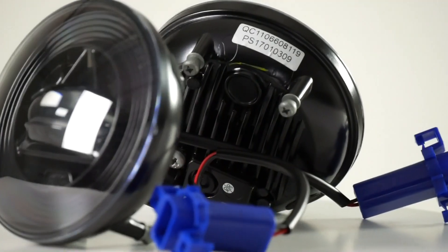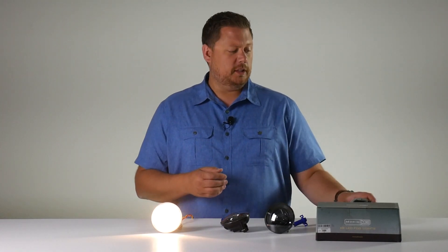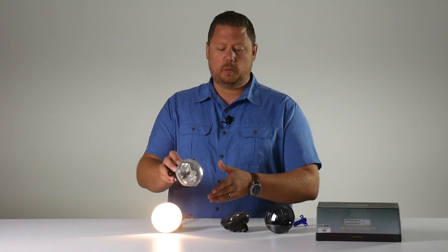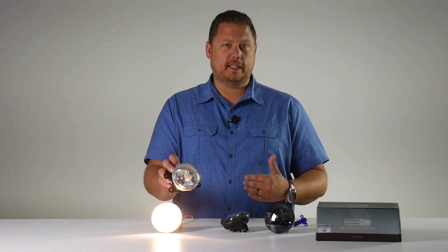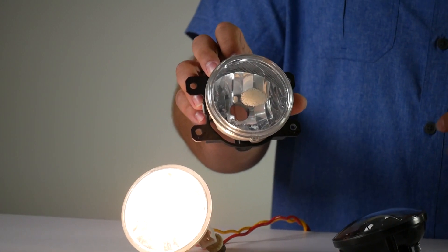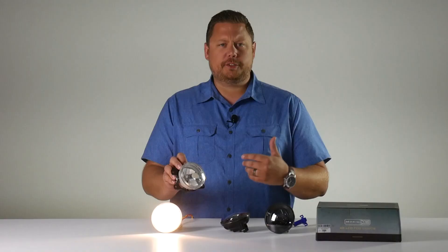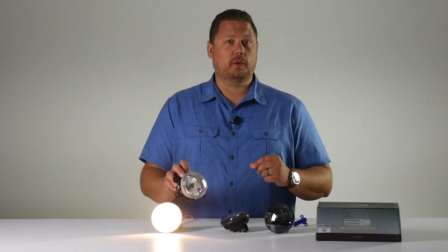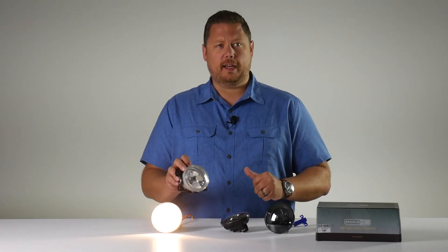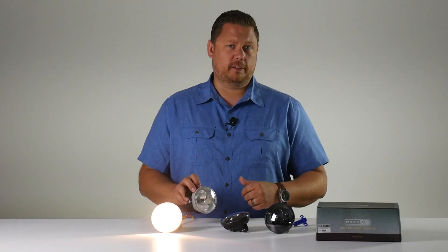Keep in mind, you don't want to do an HID conversion kit in your 2014-15-17 Sierra fog light, because you'll actually melt the lens. This is what happens when you put even a 35-watt HID kit in this little housing — it can't handle the heat. That's because the original light bulb is this little tiny 12-15-watt 5202 bulb. It doesn't create a whole lot of light, and it doesn't create a whole lot of heat. The second you put anything brighter than that, that makes more heat inside this little housing, the plastic lens on the front can't handle it.